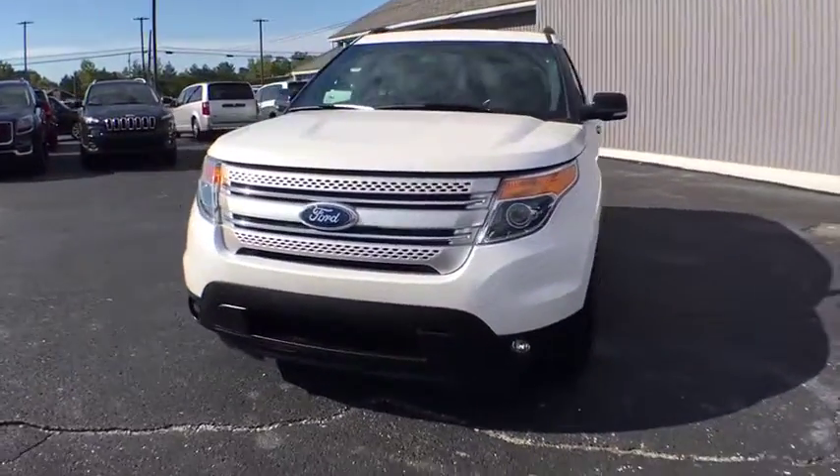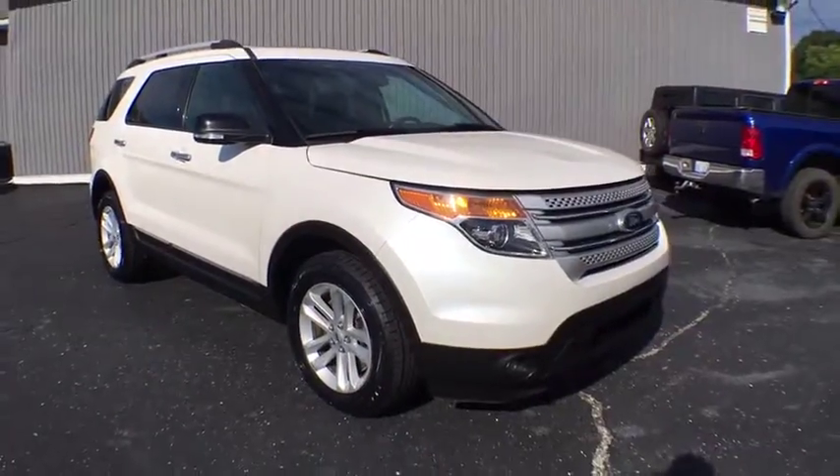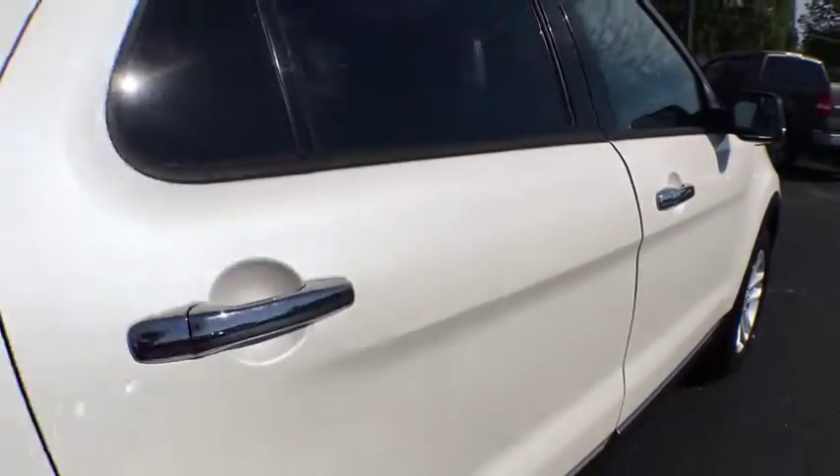The 2015 Ford Explorer. You've got a lot of capabilities to call on in a Ford Explorer — don't underestimate your choices. This vehicle has less than 85,000 miles.